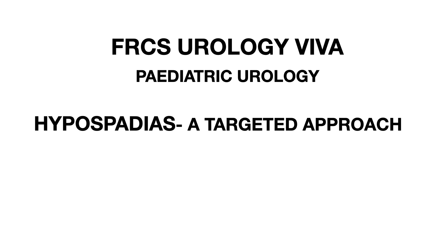So today, as a continuation of the pediatric urology table, we will talk about hypospadias. Many trainees do not do it well before the exam and feel that it is not an important topic. Let me tell you here that hypospadias is a very important scenario and often asked in detail, so please do it really well.